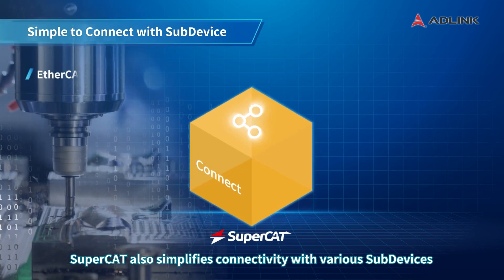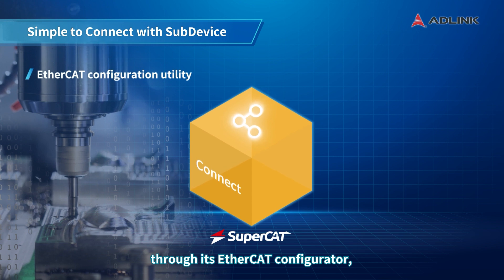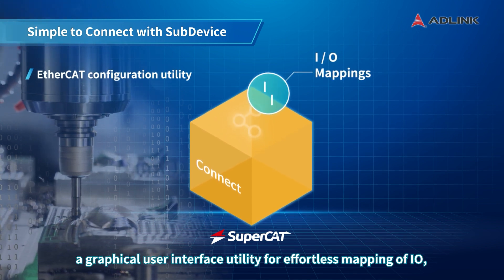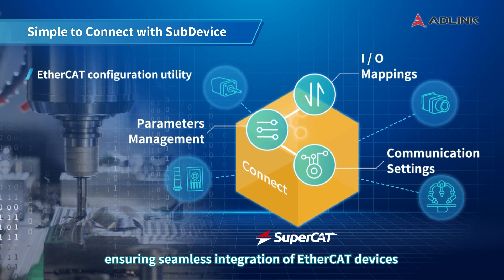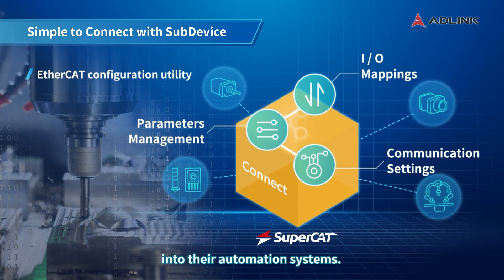SuperCAT also simplifies connectivity with various subdevices through its EtherCAT configurator, a graphical user interface utility for effortless mapping of I/O, subdevice parameters, and communication settings. Manufacturers can save time and effort, ensuring seamless integration of EtherCAT devices into their automation systems.